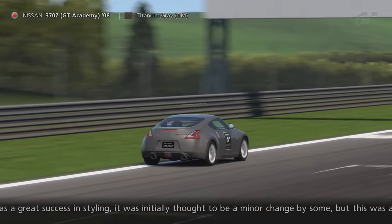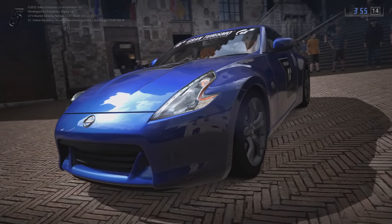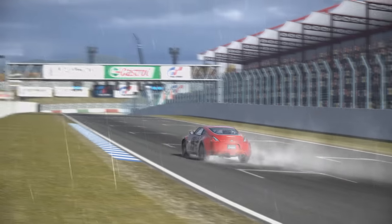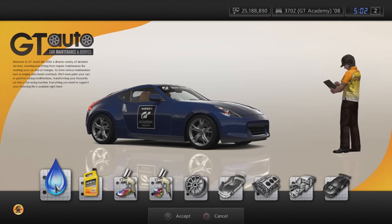The 370Z came in 9 colours as standard: Brilliant White Pearl, Brilliant Silver, Blade Silver, Titanium Grey, Diamond Black, Aurora Flair Blue Pearl, Premium Lemon Blue, Vibrant Red and Premium Ultimate Yellow. Or you can respray it in a colour of your choosing.